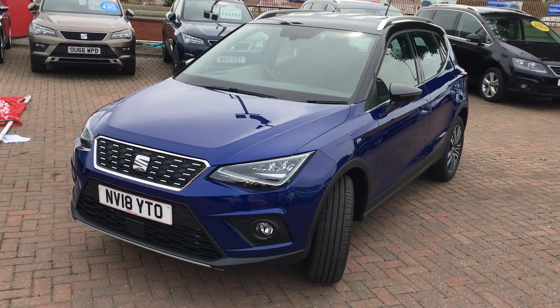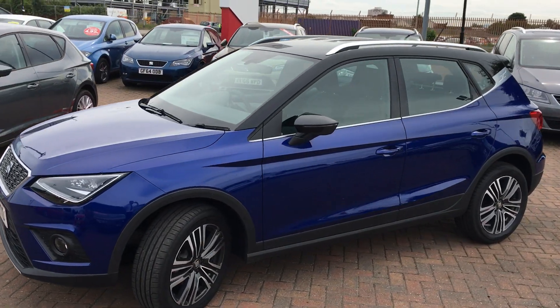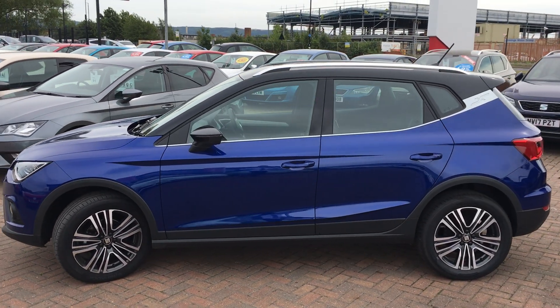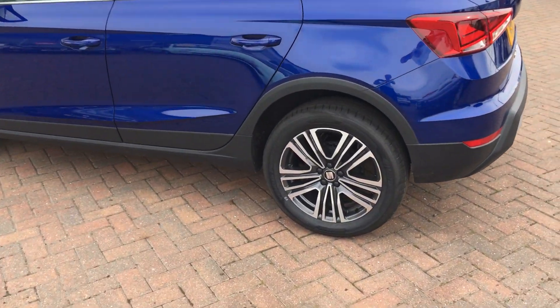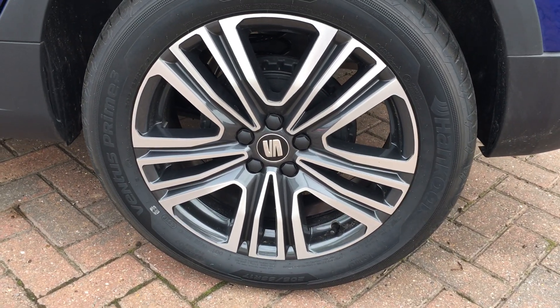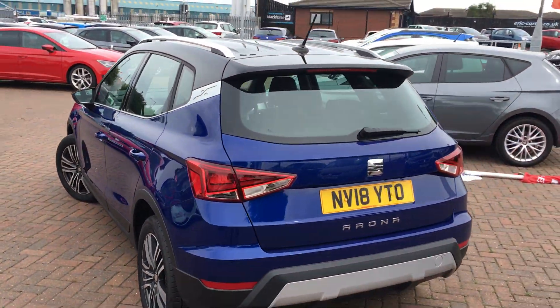This particular car has the full LED running lights as well as the automatic city braking system, which stops the car automatically below a certain speed so you avoid any crashes if somebody stops suddenly in front of you. It's also got the contrasted black roof and aluminium roof rails, as well as 17 inch diamond cut alloy wheels which look very smart. It has quite a lot of presence on the road.